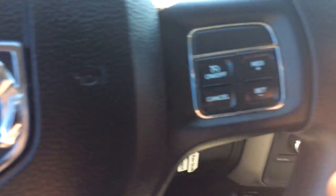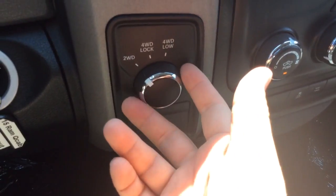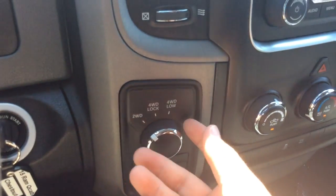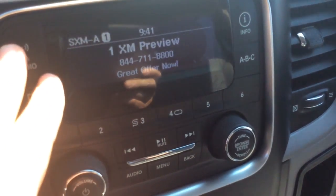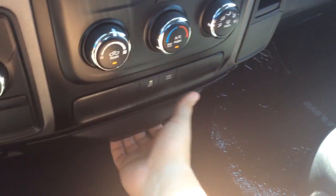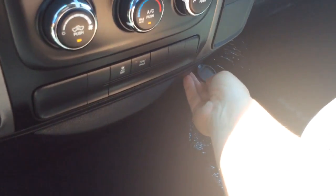Wiper controls are here. You have cruise control on the right-hand side of the steering wheel. This is a four-wheel drive truck — you can see your four-wheel drive selections there. It has an AM-FM radio and also XM satellite as well. It has climate control settings here. There's a little storage area that pops out, a power outlet here, and another one on this side.